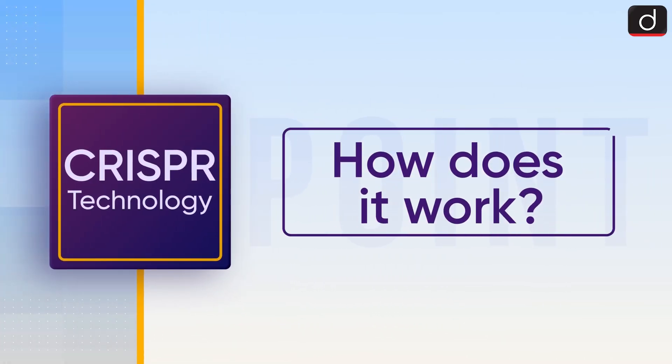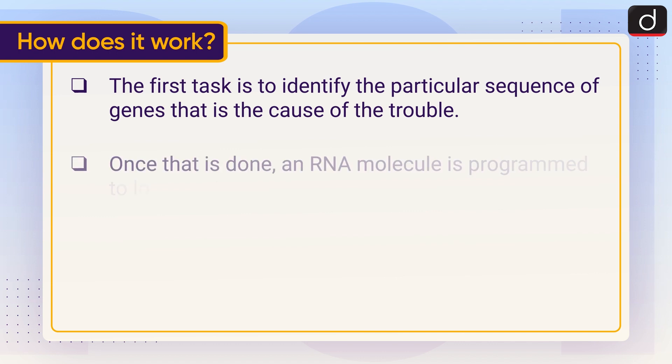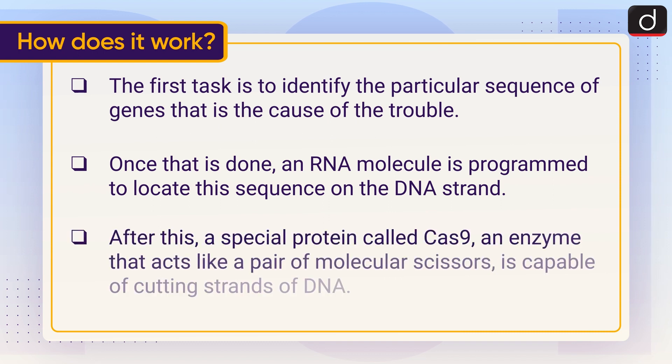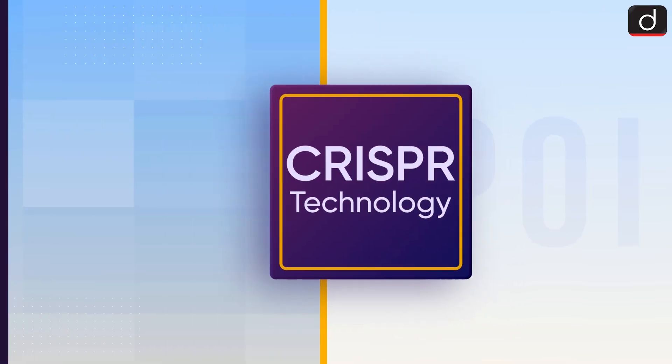Now let's understand how CRISPR works. The first task is to identify the particular sequence of genes that is the cause of the trouble. Once that is done, an RNA molecule is programmed to locate this sequence on the DNA strand. After this, a special protein called Cas9 — an enzyme that acts like a pair of molecular scissors — is capable of cutting strands of DNA, allowing researchers to easily alter DNA sequences and modify gene function.